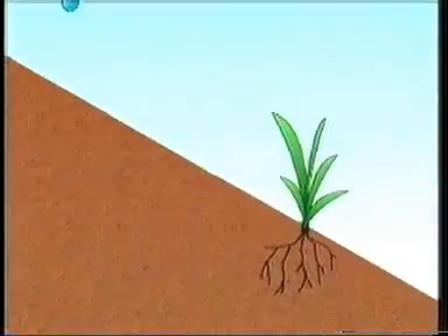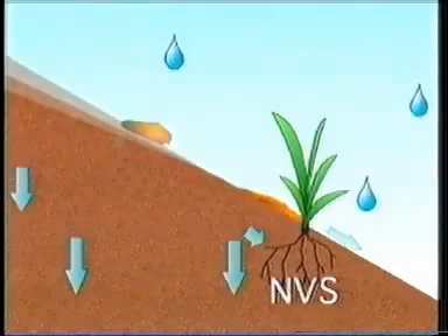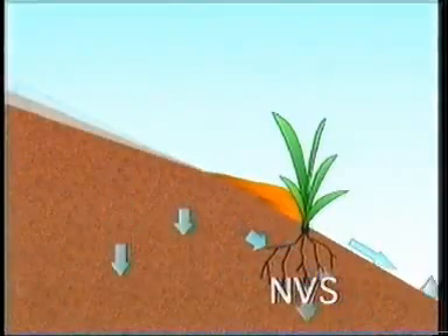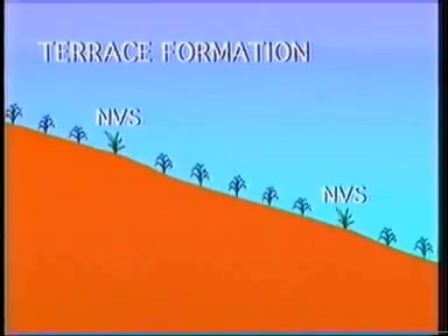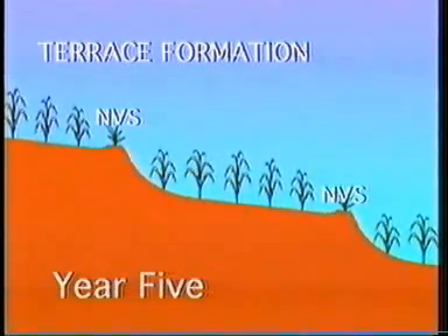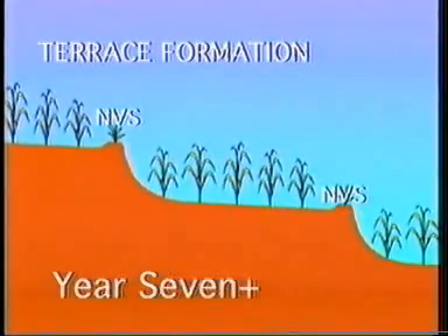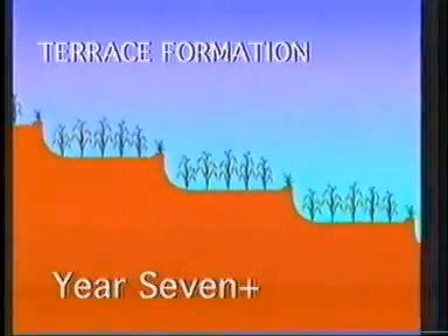They provide the barrier and increase the infiltration of water so that the soil particles accumulate behind the barrier rather than running off the field. As years pass, a hillside with natural vegetative strips will be preserved and transformed into terraced alleyways, thus increasing crop yields and greatly diminishing the problems of erosion.